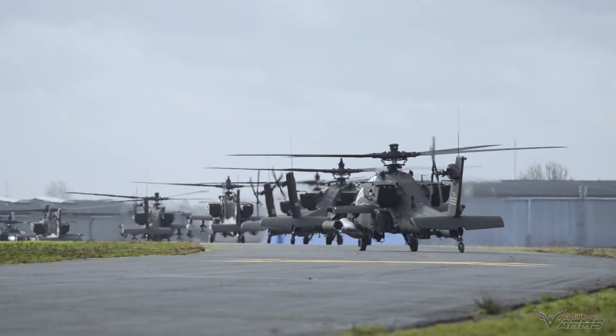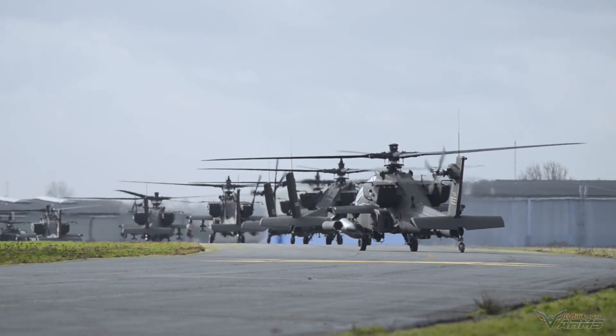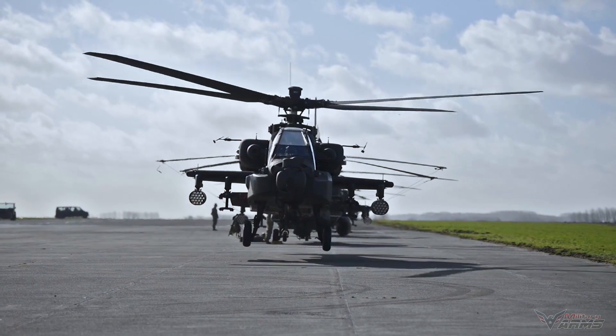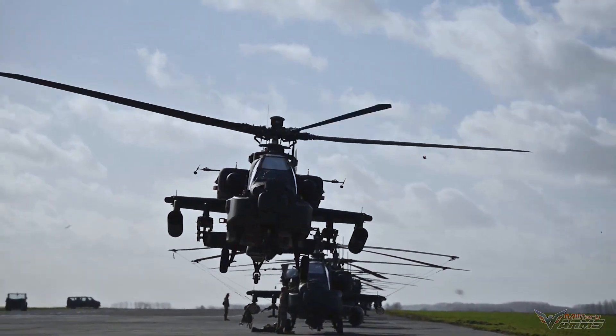This Apache helicopter has technology with modern weapon systems so that it can identify enemies, especially tanks, at long distances without being detected by the enemy. Its weapons can reach and engage enemy tanks at range.